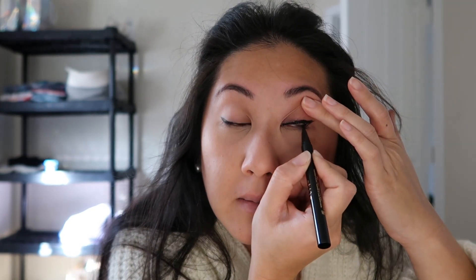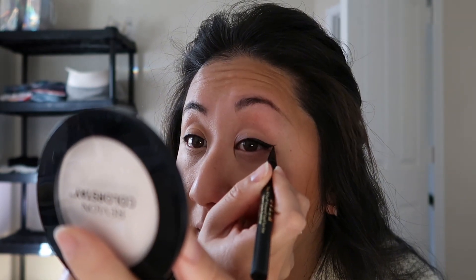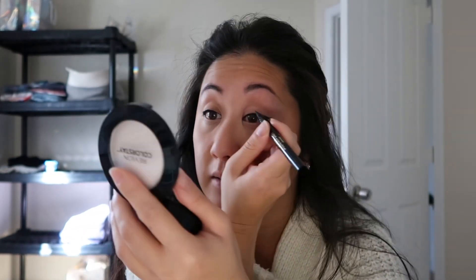My eyeliners are never exactly the same — I try to make them as similar as possible but that doesn't always happen. If it's close enough, that's all that matters. You just want to make sure you fill in everything. I think that's pretty even for the most part — my eye is literally running right now.